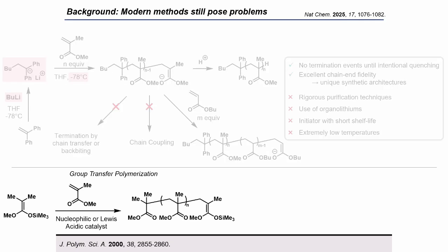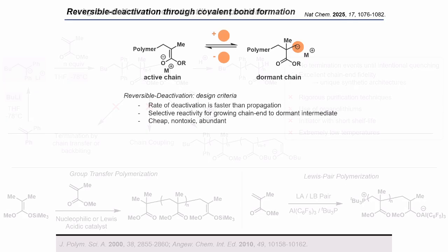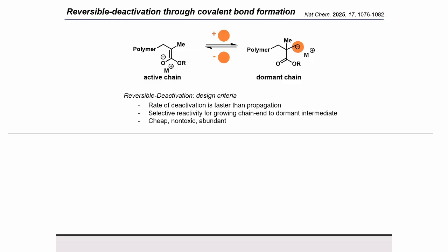Researchers have tried to address these barriers with some success. The development of group transfer polymerization allowed for reaction temperatures at room temperature or above through the stabilization of the propagating enolate with alkyl silyl moieties, but this method is sometimes limited in the possible chain lengths that can be achieved. Similarly, Lewis pair polymerization was developed to achieve excellent control and higher molecular weights, but the reagents used are known to have very high thermal and shock sensitivity. And so we sought to develop a new controlled anionic polymerization method of methacrylates through a similar strategy of tempering the reactivity of the enolate chain end.